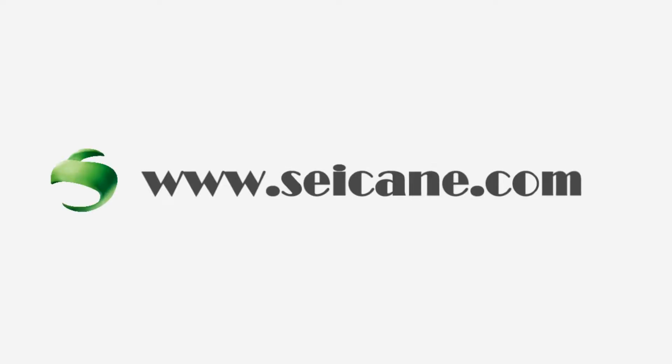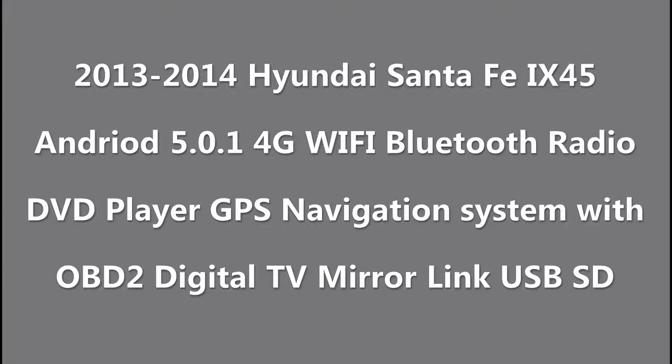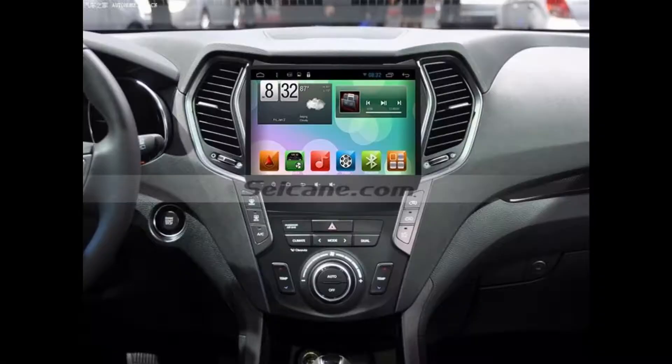Hi, friends! Welcome to SEGAIN Video. This head unit has the latest Android system and a stronger CPU chipset. You can download apps, use voice search, and online Google Maps in it. It has many great functions. Let's see what it can do for you.